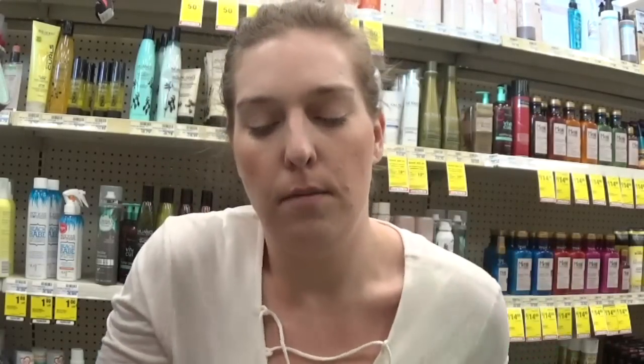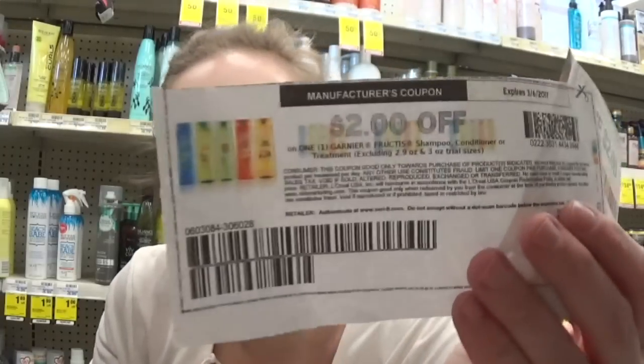Great deal on select Garnier Fructis hair care items. These are priced two for $7 but you must buy two, and when you buy two you get back a $2 extra care buck. I still have a printable $2 off one coupon from coupons.com and insert coupons for $2 off. So I'm taking $4 off in coupons and getting back $2 in extra care bucks — two for $1, or 50 cents each. And remember, stuff like this adds to your beauty club.